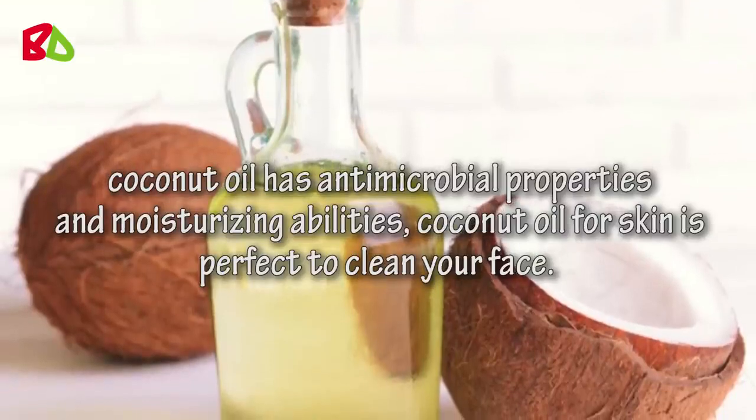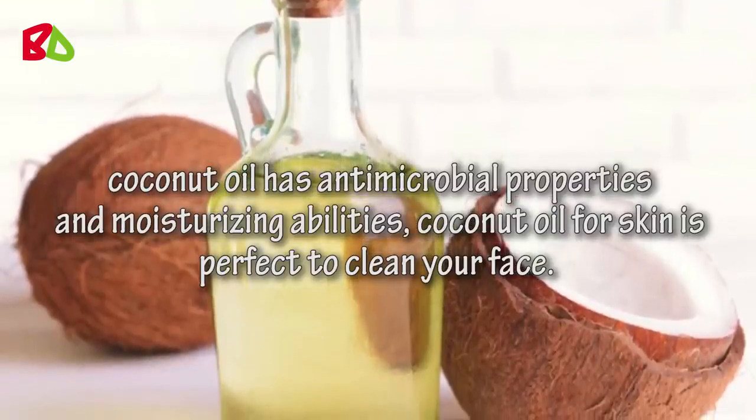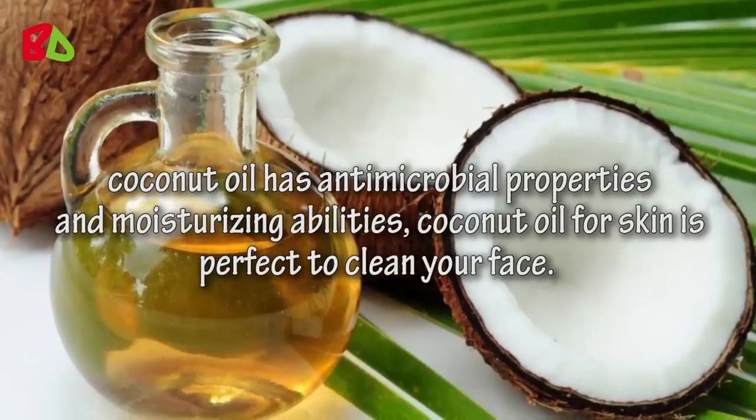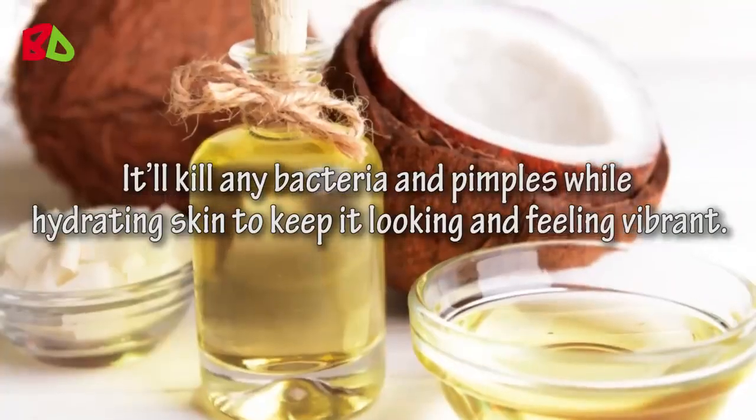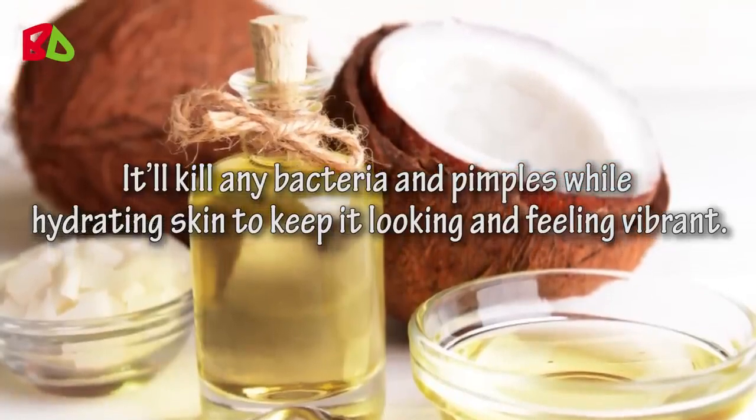Coconut oil has antimicrobial properties and moisturizing abilities. Coconut oil for skin is perfect to clean your face. It will kill any bacteria and pimples while hydrating skin to keep it looking and feeling vibrant.